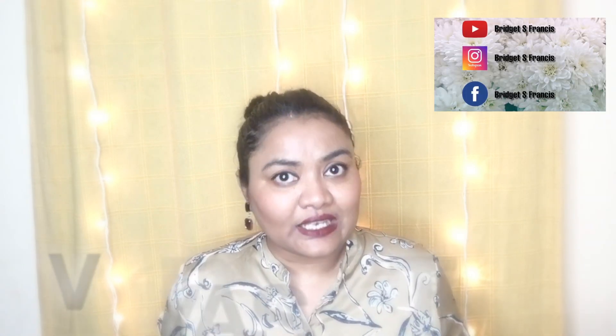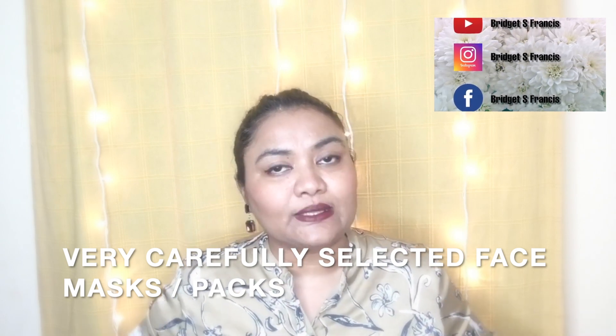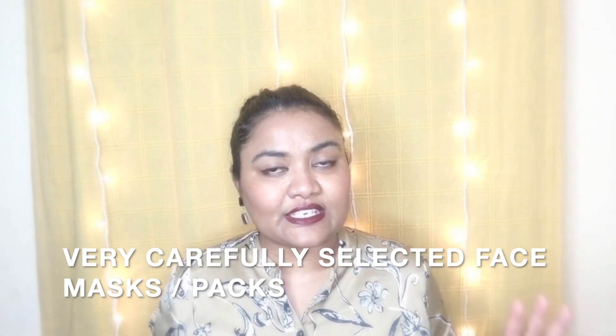Welcome to my channel. In today's video I'm going to tell you about the best face packs available right now in India. These are not just any random face packs chosen just to make a video — these are very carefully selected by me. Though I own a lot more face packs, I thought to give you only the best. So these four face packs are some of my best tried and tested face packs.